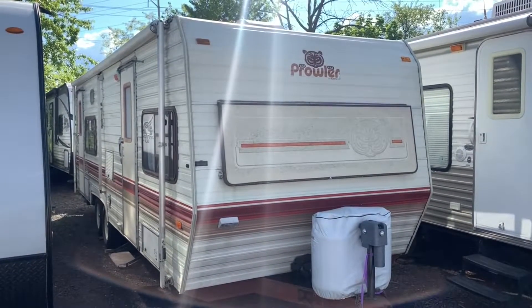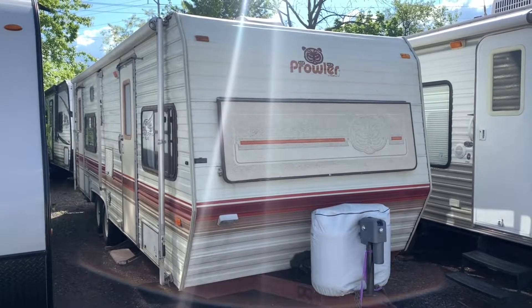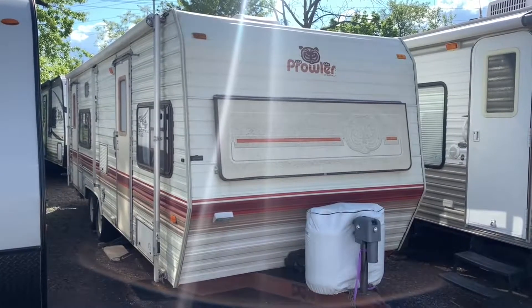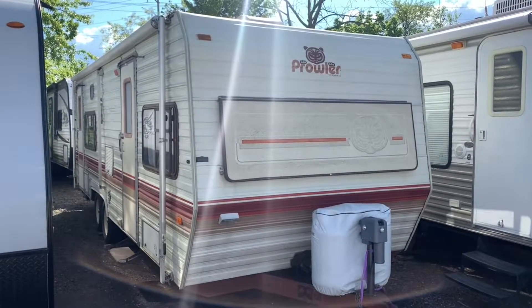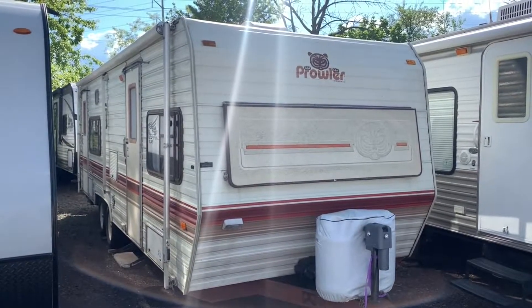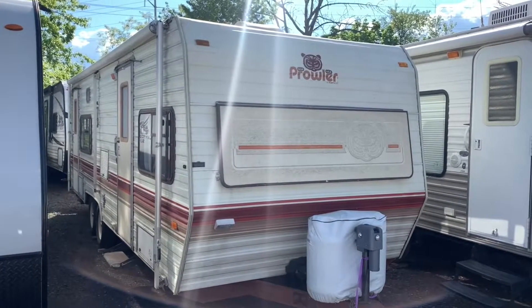Hey everybody, how's it going? It's Bronson from Fretz RV here in Sargenton, Pennsylvania. It's Thursday, so I thought why not do a Throwback Thursday here, looking at a 1987 Prowler. Now this thing is older than I am, but this thing is killer. I've seen units only a few years old that have been in a worse mess than this. Take it on the outside, inside, show you some of the unique features and see how some of the times have changed.